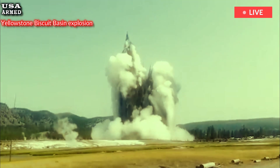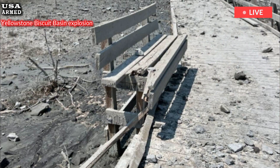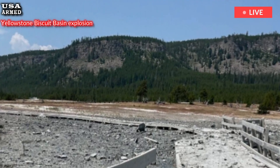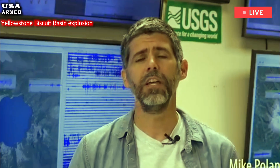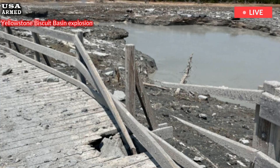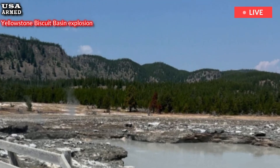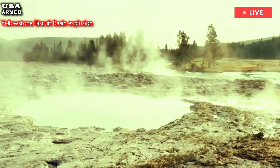A clog in the underground hydrothermal system beneath Biscuit Basin likely triggered the eruption, Poland added. Mineral deposits within the water pipes that run below Yellowstone and feed its geysers can block steam and hot water from passing through. Obstructions cause a buildup of pressure that can eventually overcome the strength of surrounding rocks, sparking an explosion.